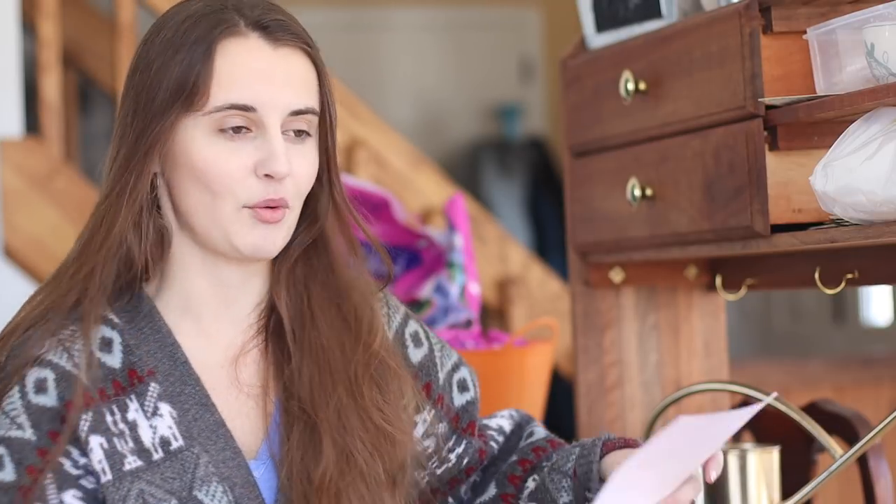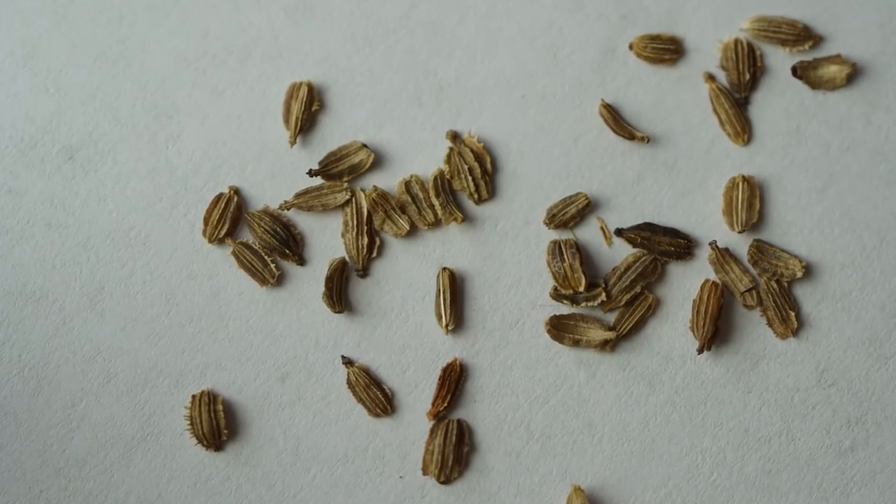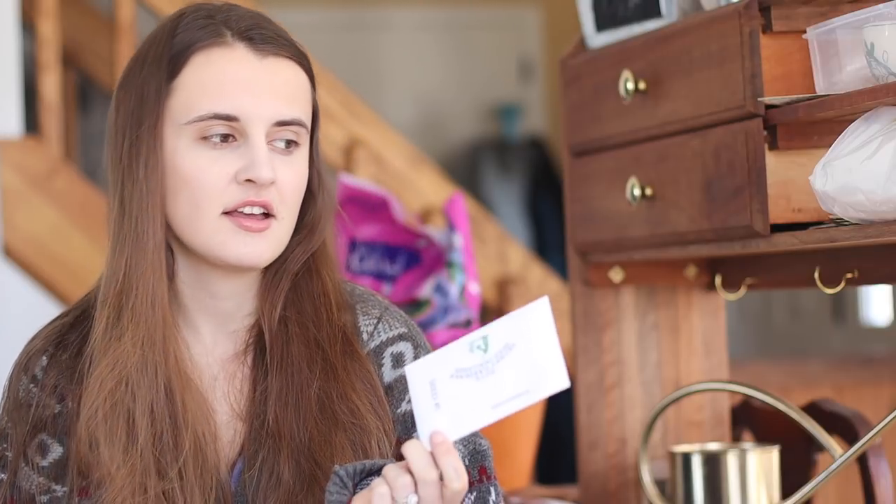Let's take a look at seed number one. It says to sow from early spring to mid summer, spaced an inch apart, about 15 to 20 seeds per foot. I have a pretty good idea that these might be carrot seeds. Opening the packet — seed number one has got to be carrot seeds. They're a little bigger than I'm used to seeing, but I'm guessing it's a bigger variety. I'm going to guess that they are purple dragon carrot seeds because I know it's a popular one.